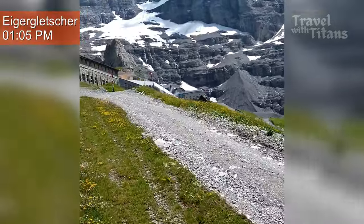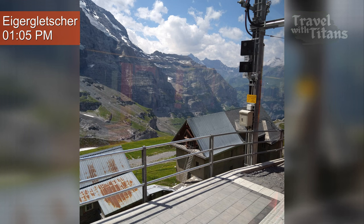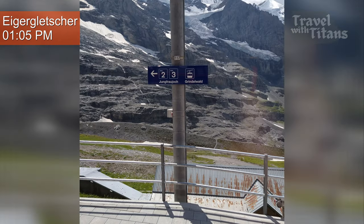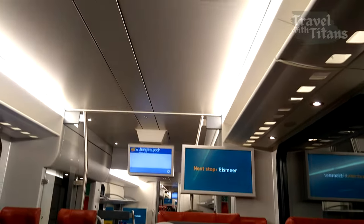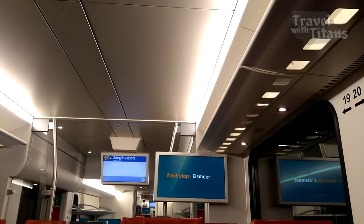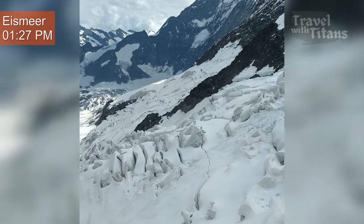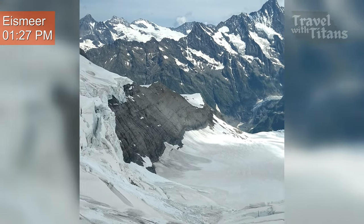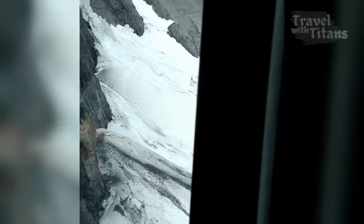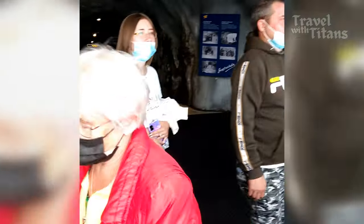We are now reaching Eiger Glacier station and we have to switch trains one more time. From here the rest of the journey is inside the tunnel. The train stops briefly at Eismer station where you can get down and see the Eismer Glacier through a large window. The train stops here for 5 minutes — you can take photos through the windows and board the same train again. There is not much else to do there.